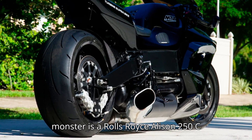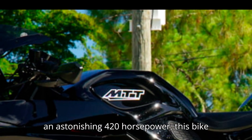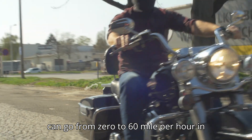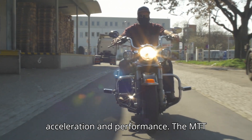The heart of this monster is a Rolls-Royce Allison 250C20 series gas turbine engine, producing an astonishing 420 horsepower. This bike can go from 0 to 60 mph in just 2.5 seconds, offering unparalleled acceleration and performance.